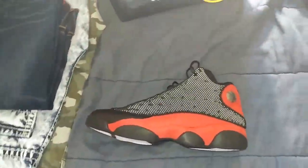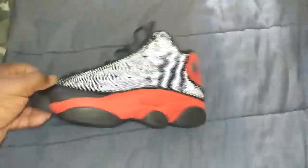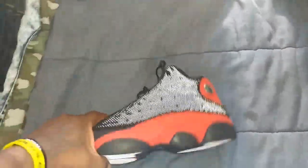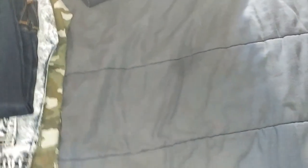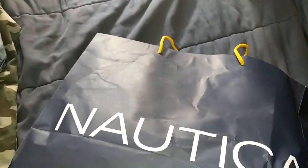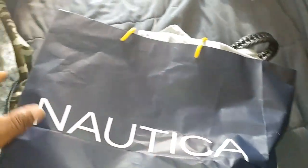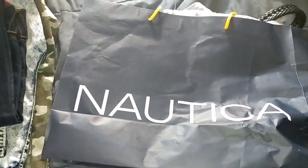Follow me on Instagram at BSTSneakerPost and on Twitter at BSTSneakerPost1. Now y'all already know that I picked this up — pretty much probably everybody who wanted them could get them or got them. So it is what it is. But let's park this to the side. This is a welcome back home pickup vlog. On my way back, I stopped at the outlet mall and stopped at the Nautica store. Let's see what I got.